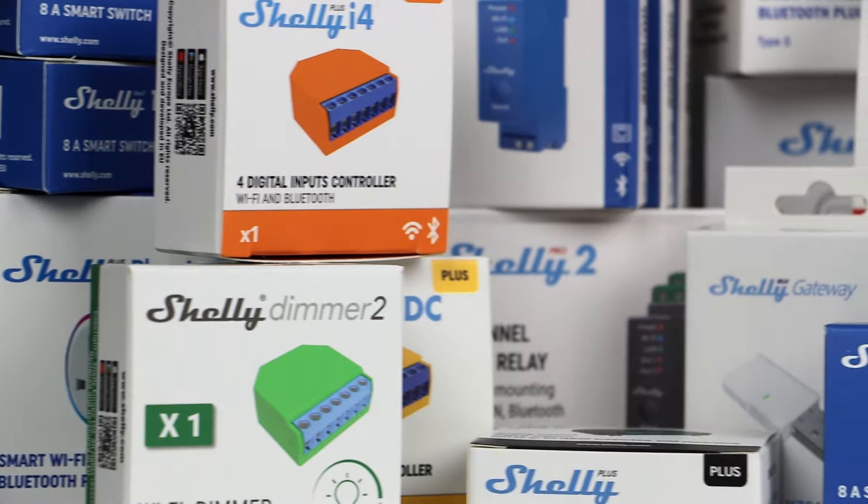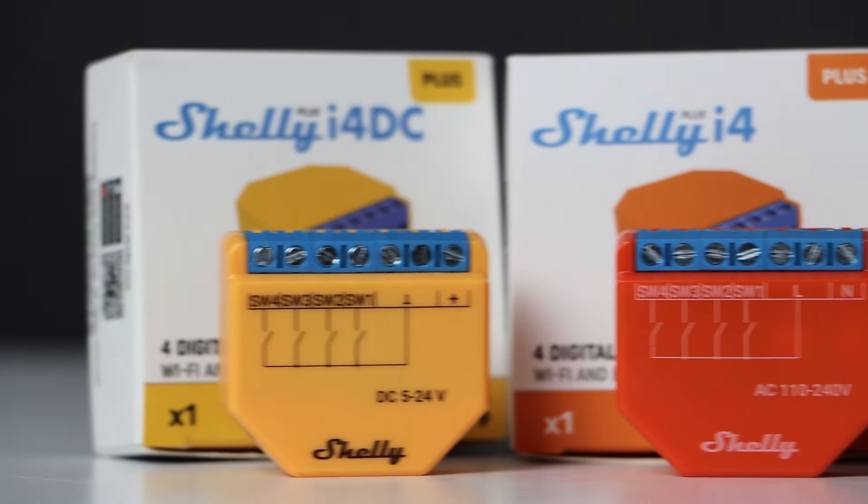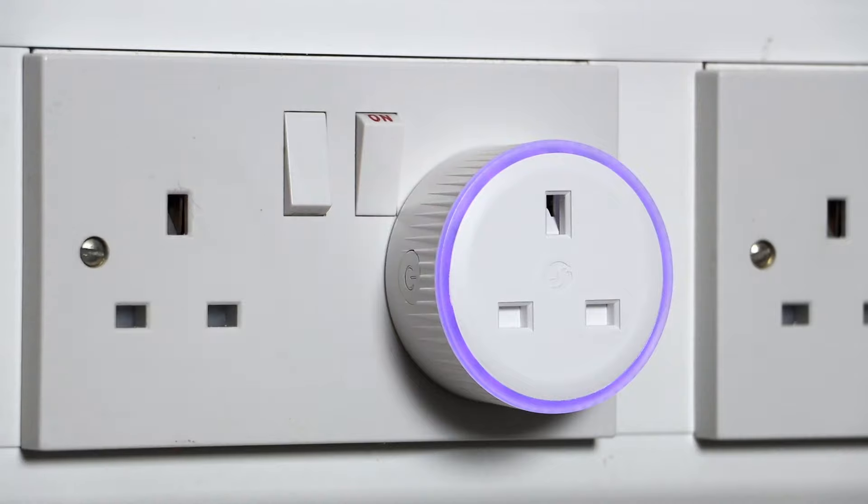The Shelly ecosystem is a range of smart devices designed to effortlessly make your home smarter, more efficient and more convenient. It streamlines the process of integrating intelligent functionality into residential and commercial spaces.